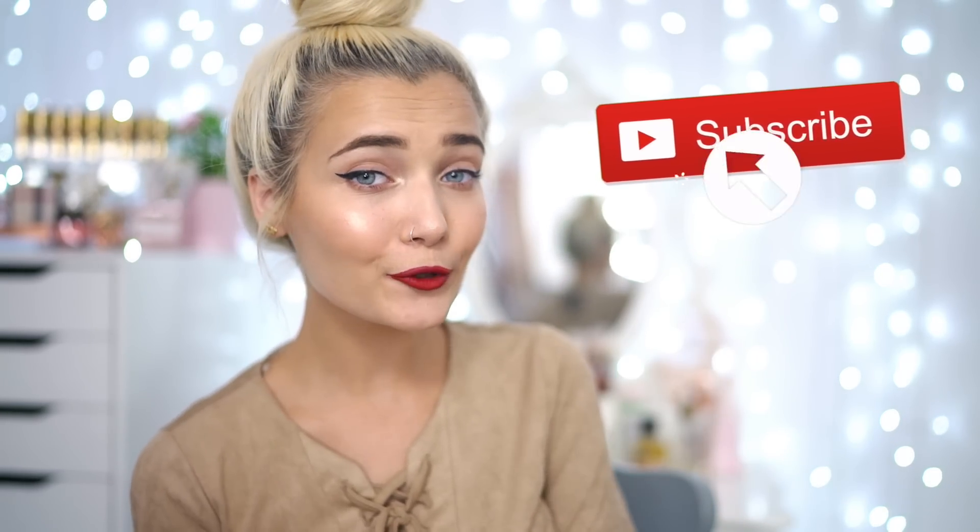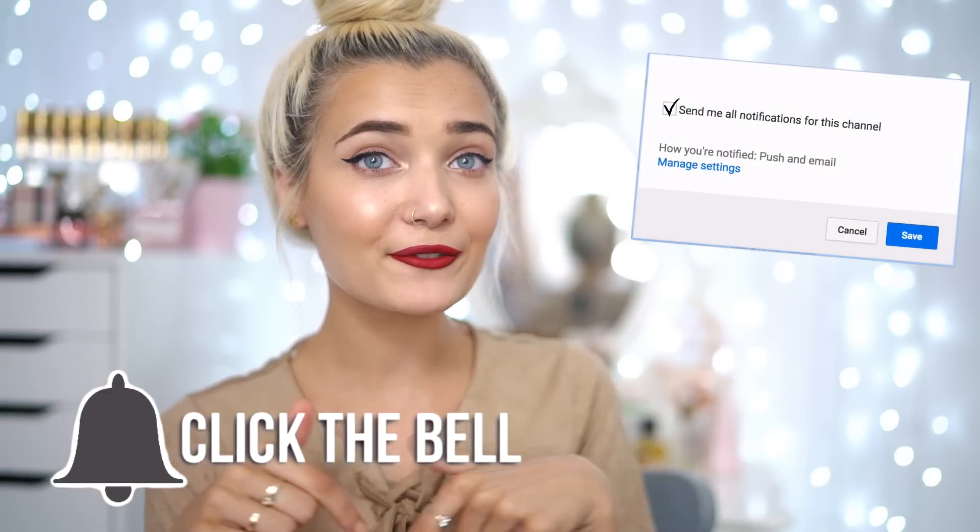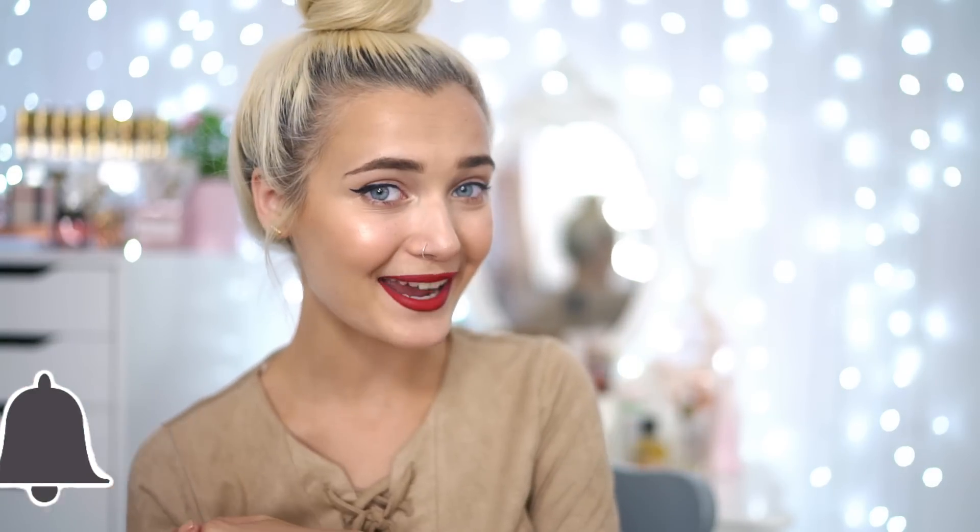Before I jump straight into the stationery haul, I just want to let you guys know how to enter the giveaway. There are literally three rules — it's so simple. The first rule is you have to be subscribed, of course. The second rule is you have to click the little notification bell just underneath this video so you guys can get notified every time I post a video.